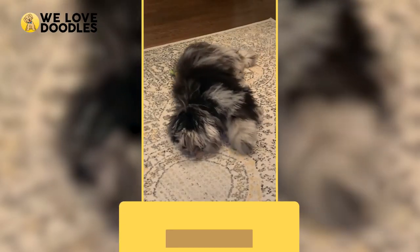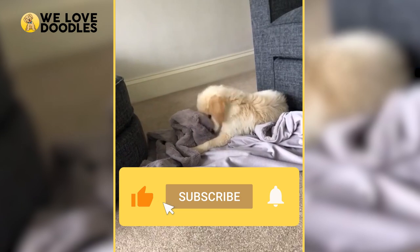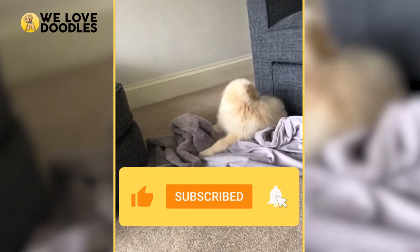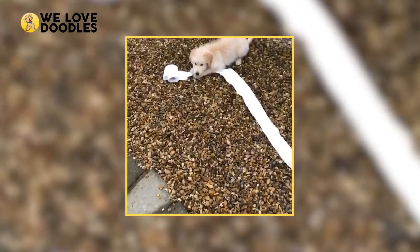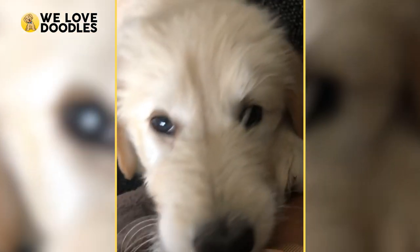If you liked this video, please consider leaving a like and subscribing because it really helps us out a ton. Thank you for watching and we hope you were able to learn something about Shepadoodles, or just doodles in general.